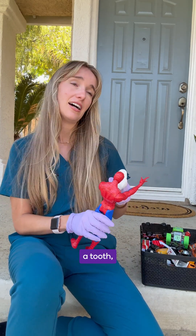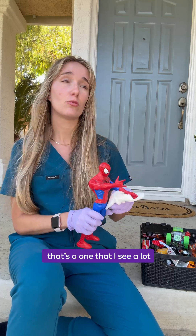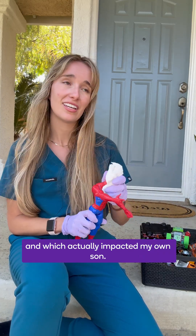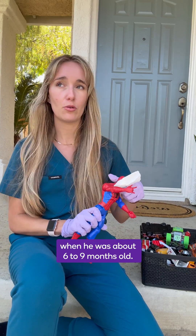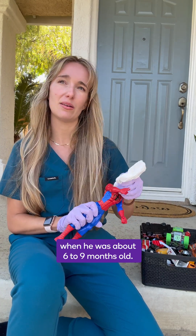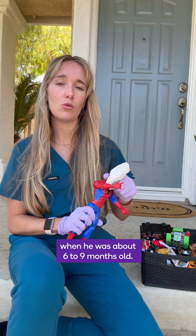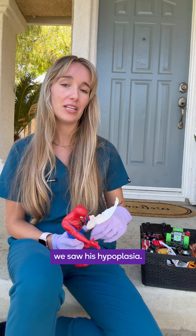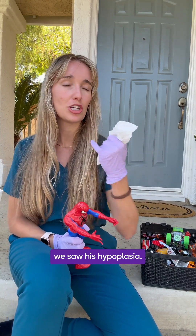If you injure a tooth, or high fevers — that's one that I see a lot and which actually impacted my own son. He got super sick when he was about six to nine months old and had to take a ton of antibiotics, which is another cause of enamel hypoplasia. Right when his front two teeth were coming out, we saw his hypoplasia.